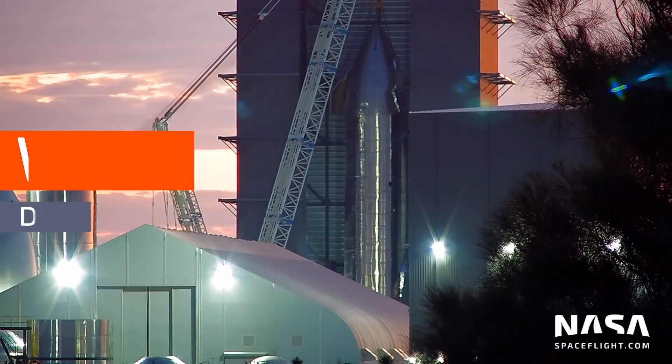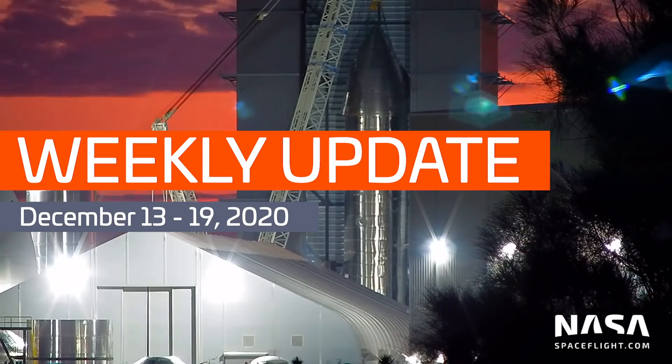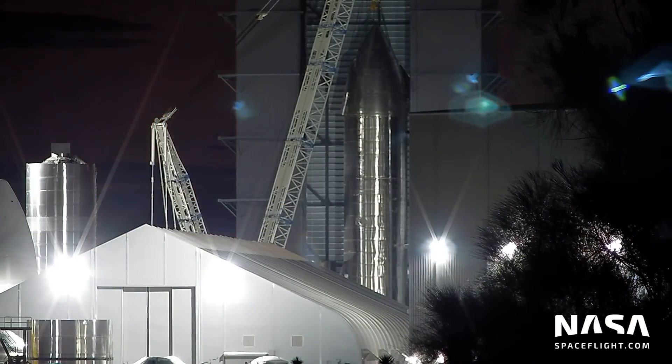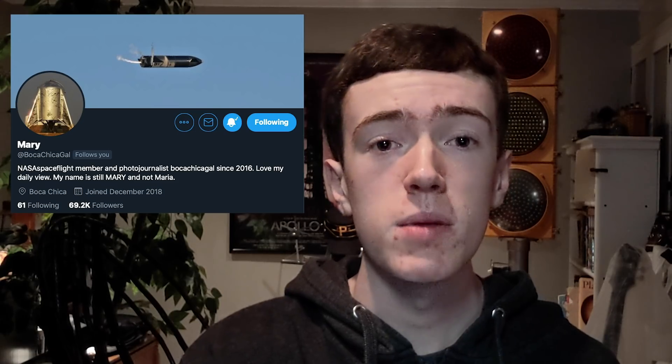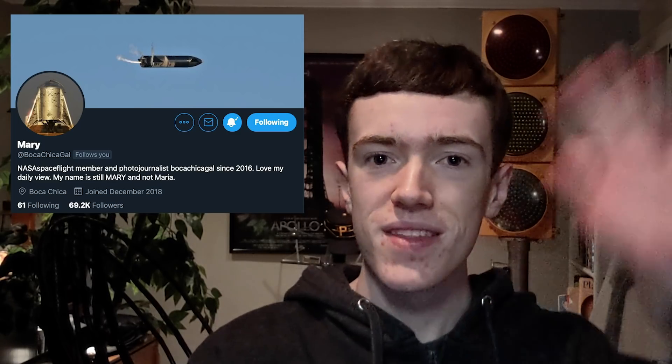Hey everyone, I'm Ian Atkinson with NASA Spaceflight. Welcome to this week's Starship Update video. First off, thanks to Mary at BocaChicaGal on Twitter. She's a Boca Chica resident and NSF team member who documents activities at the site every single day. All of the following photos and videos are from her unless otherwise noted. Thanks Mary!